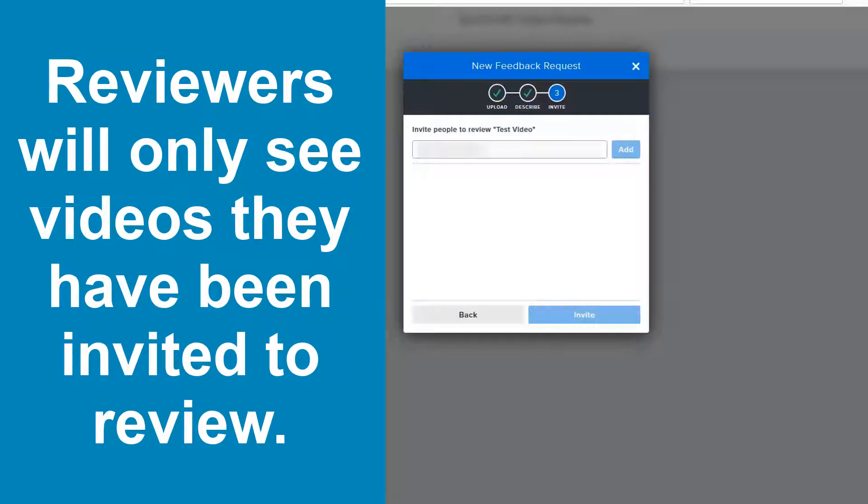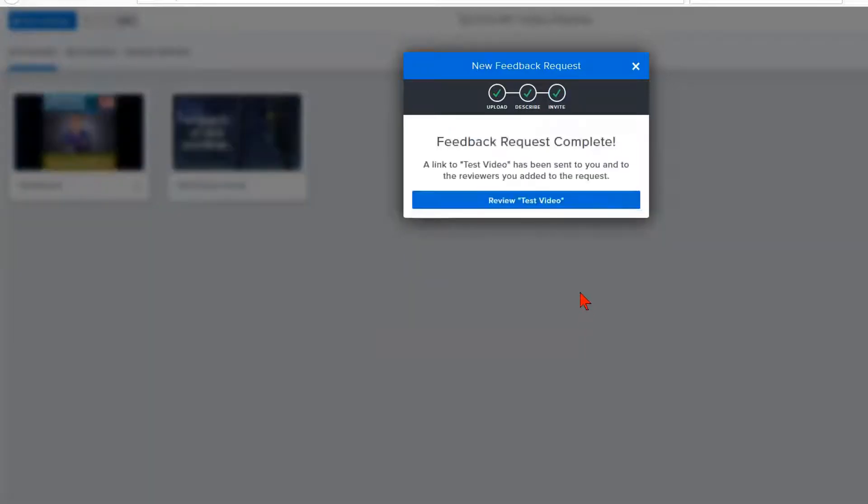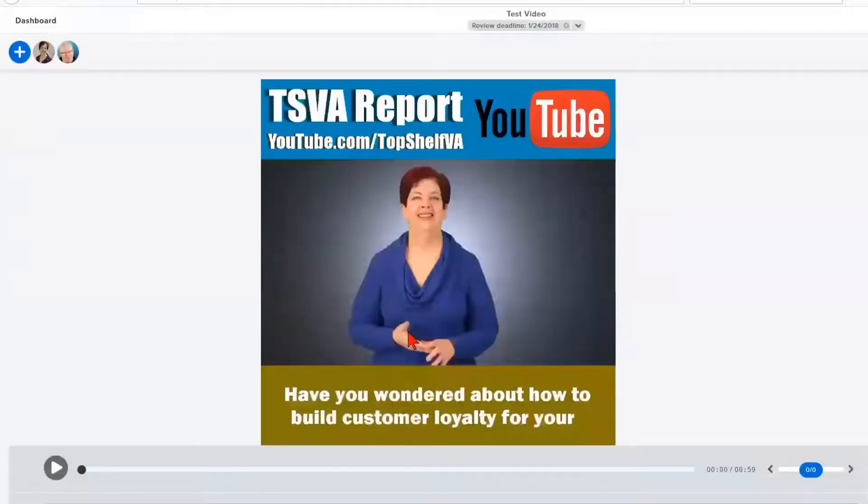Then type in the person's email address and invite up to 15 individuals. Click Invite and it sends out the invite. While you're waiting for the reviewer, you can look at the video. Gord will share his screen and show the process of becoming a reviewer and how to review.